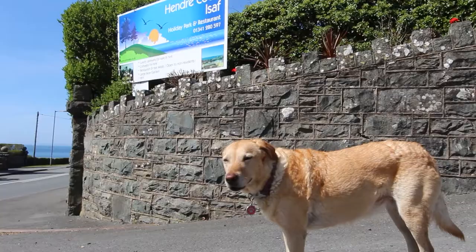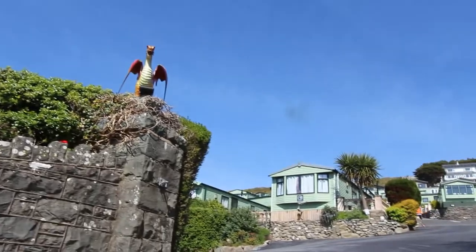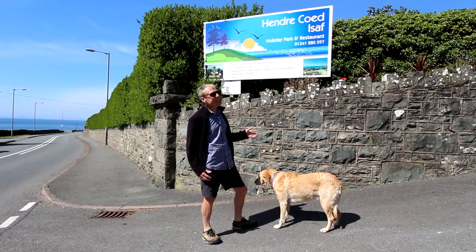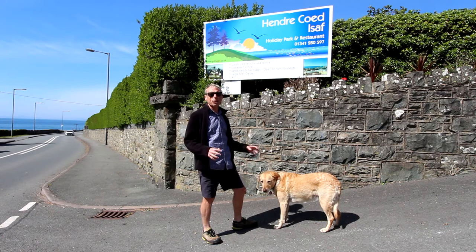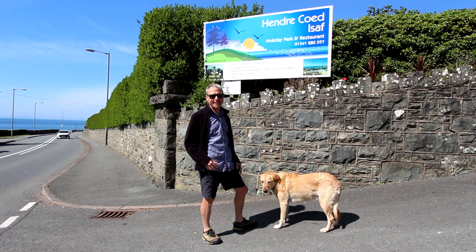Hi there, my name's Andy, this is Ruby. It's a beautiful day here in Barmouth today and I'd like to show you around the caravan site here at Hendra Koydissav so that you can have a look to see what it's like, and I'll also give you a quick tour around inside one of the lodges.